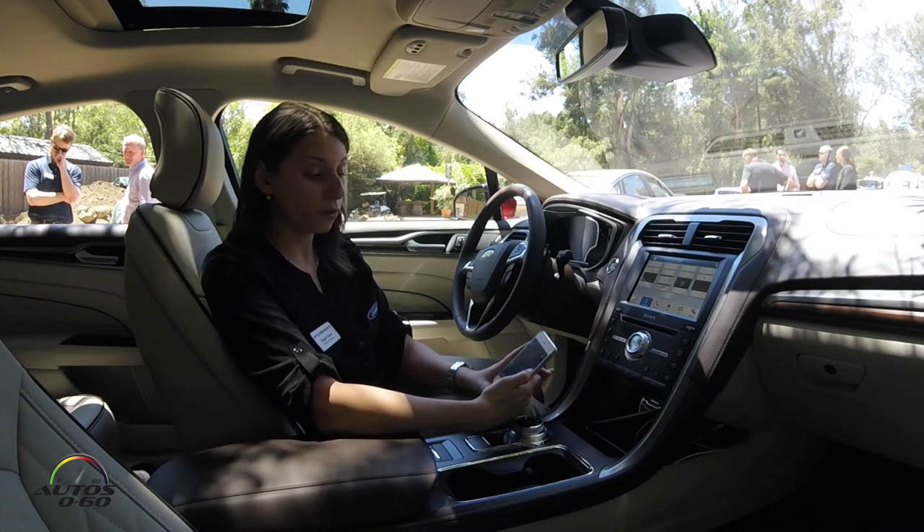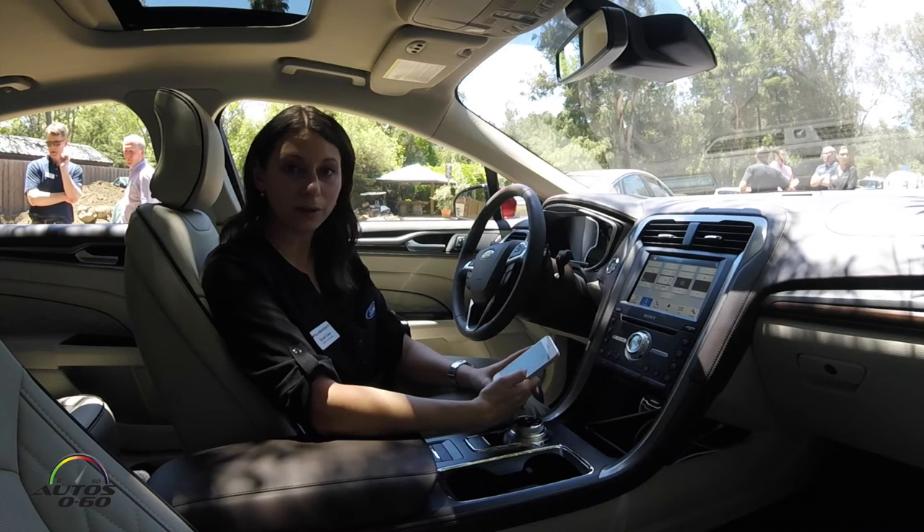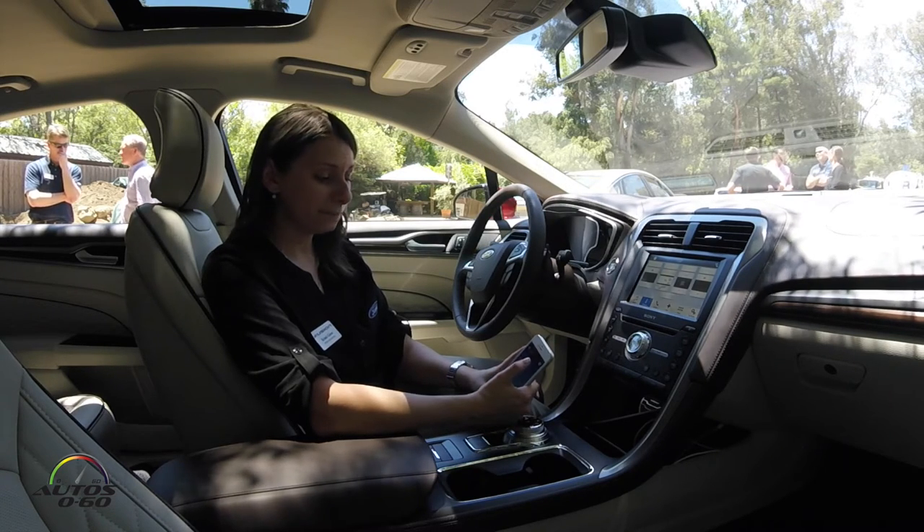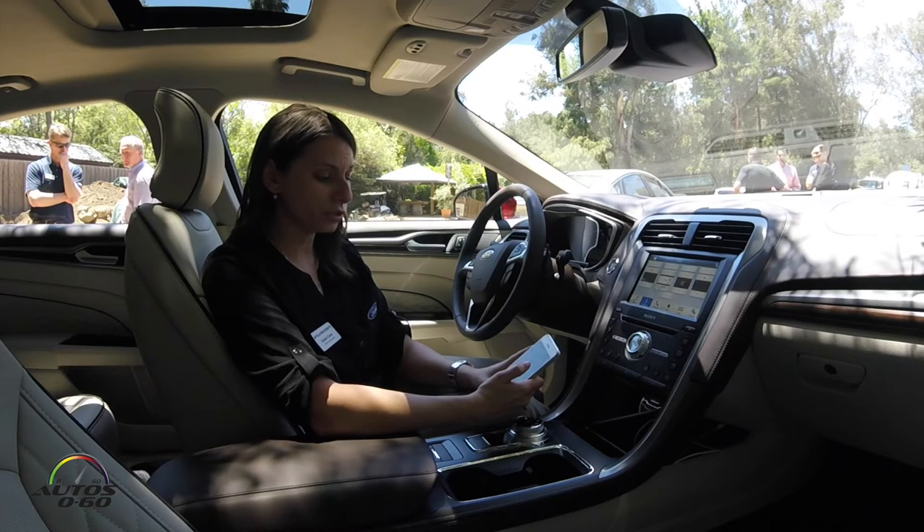In the Ford Pass app — make sure you download that from the App Store or from the Google Play Store — I can use that to control this vehicle.